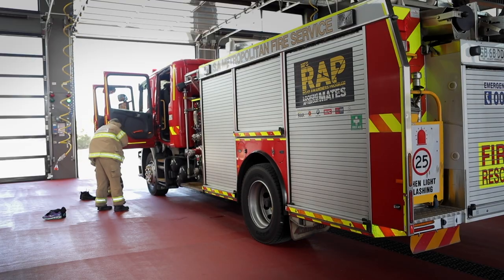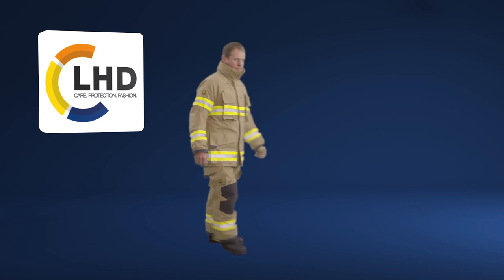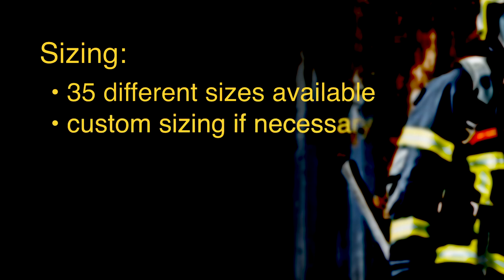Bodies come in all shapes and sizes, which is why our suits come in a variety of heights and widths. This design suit comes in five heights and seven widths. This enables us to achieve a perfect fit for everyone and generally eliminates the need for made-to-measure. However, we can also create a custom garment in special cases.